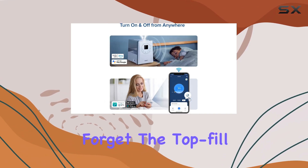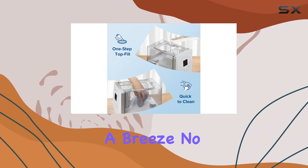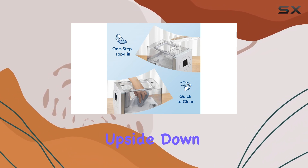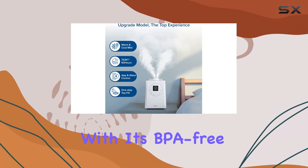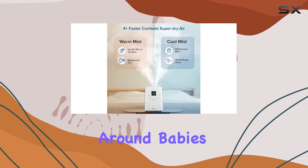The top fill design is a brilliant innovation that makes refilling and cleaning a breeze — no more flipping the humidifier upside down. With its BPA-free material, this humidifier is safe for use around babies and adults alike.